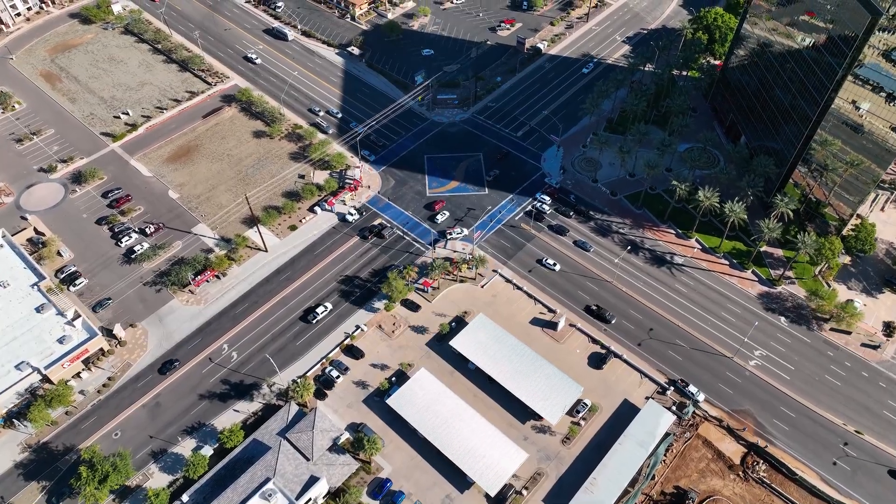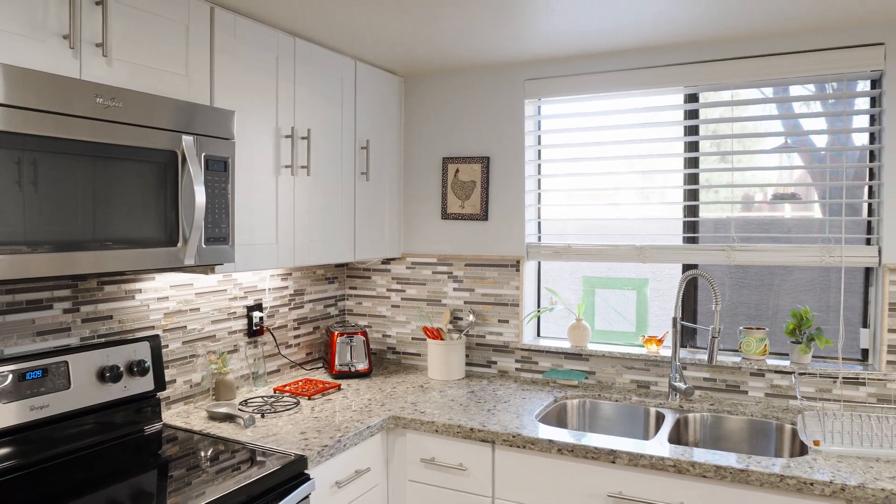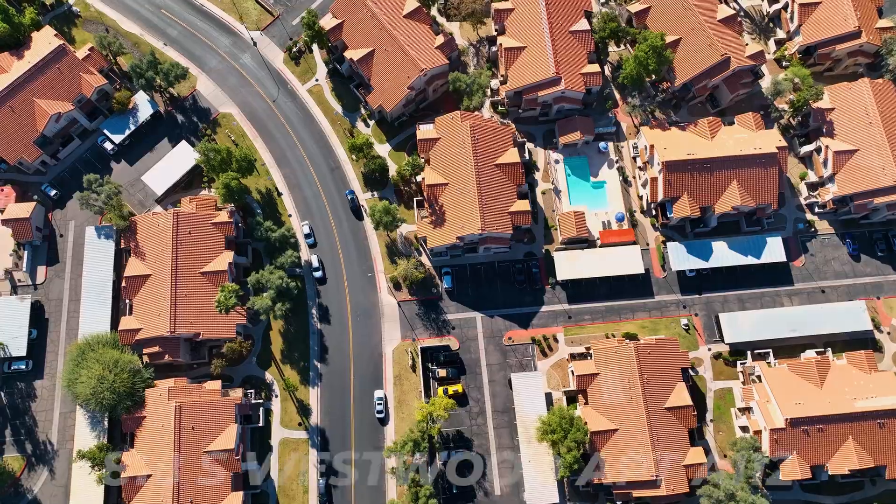Hi friends, I'm Eva Madrigal with Keller Williams Integrity First Realty, and today I'm very excited to share with you this wonderful two-bedroom, one-bath condo in Central Mesa that's been nicely updated. Everything from brand new cabinets to granite countertops to stainless steel appliances. Come take a look — you're going to love it.